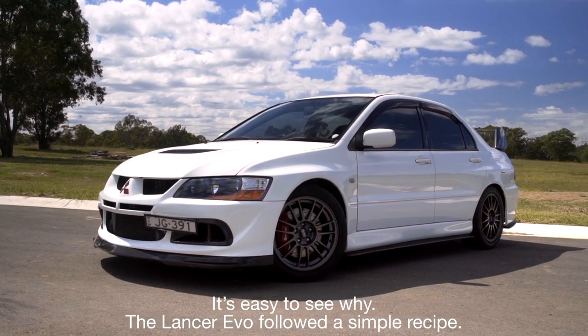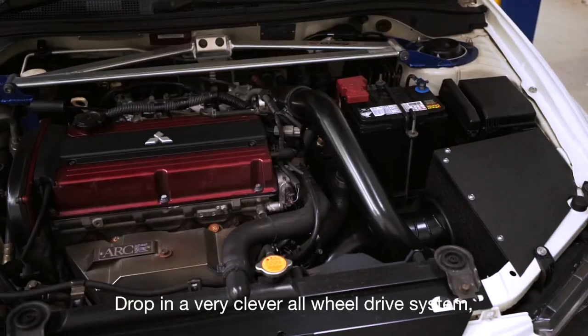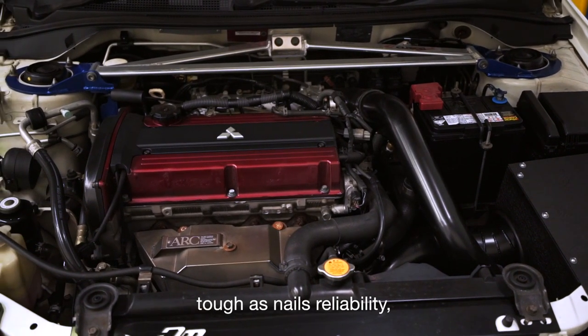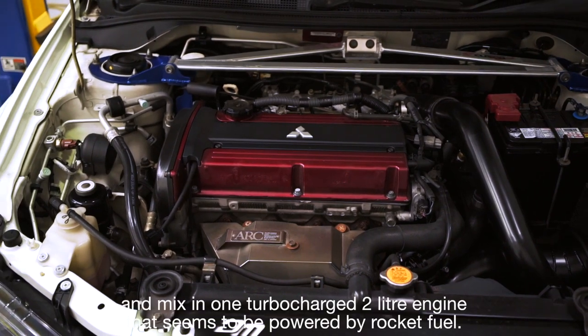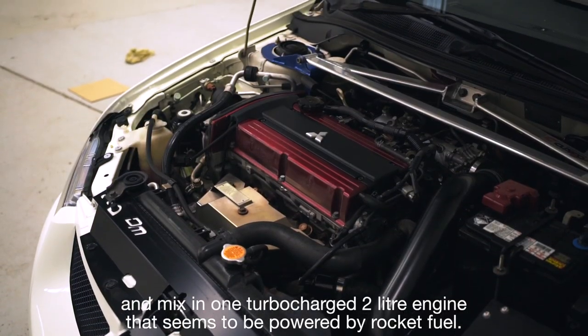It's easy to see why. The Lancer Evo followed a simple recipe: drop in a very clever all-wheel drive system, tough as nails reliability, and mix in one turbocharged two-litre engine that seems to be powered by rocket fuel.